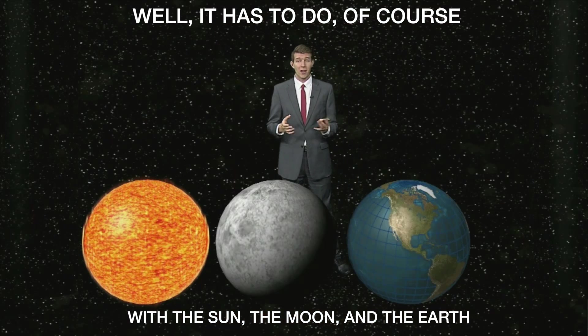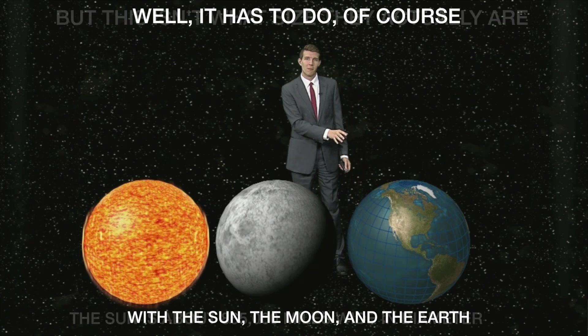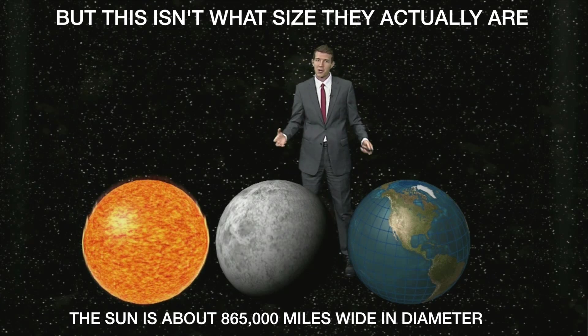How can we even see a total solar eclipse? Well, it has to do, of course, with the sun, the moon, and the earth. But this, of course, isn't what size they actually are.